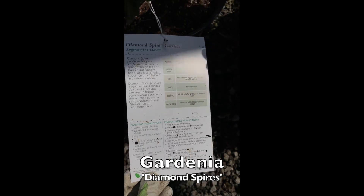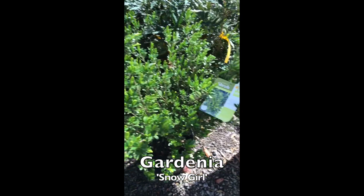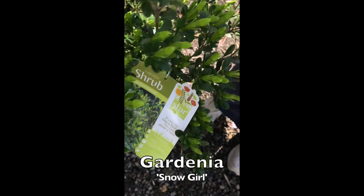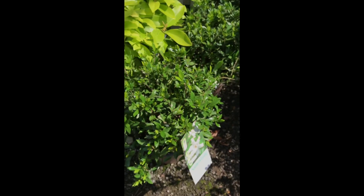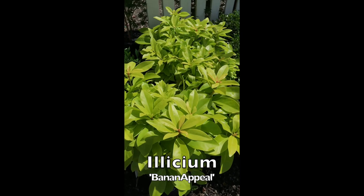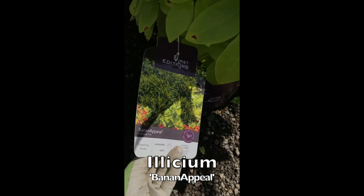Over here is another collection of gardenias — we have quite a few. There's Daisy in here, there's Snow Girl, and over there is one of the new ones called Frostproof. And then we'll stop with this beautiful color here of this gorgeous plant that is going to stay this color — it's going to be a showstopper in your garden. Its name is Banana Appeal. Isn't that a gorgeous name for that plant?